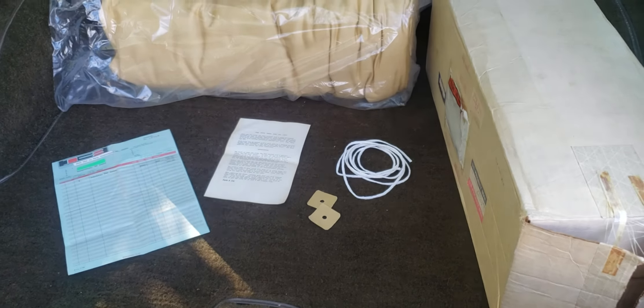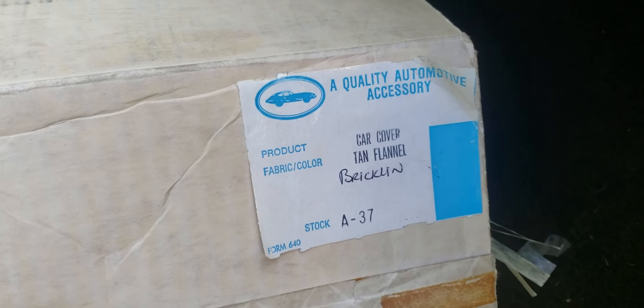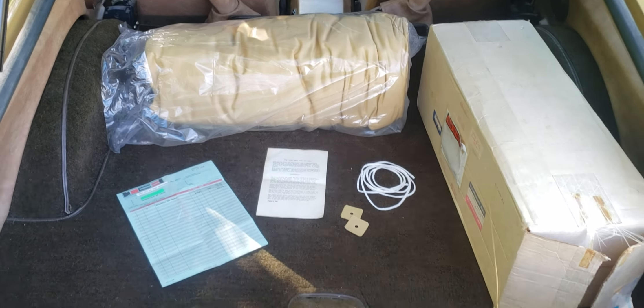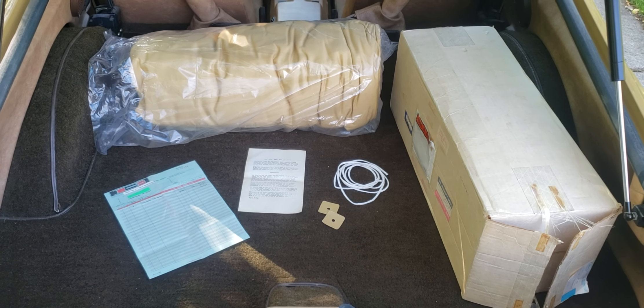I think it's interesting that Bricklin was still selling parts for the car in 1980, and here's the manufacturer's tag still on the box, which is pretty cool too. So yeah, neat item, neat story — and that goes with the car. Thanks for watching.